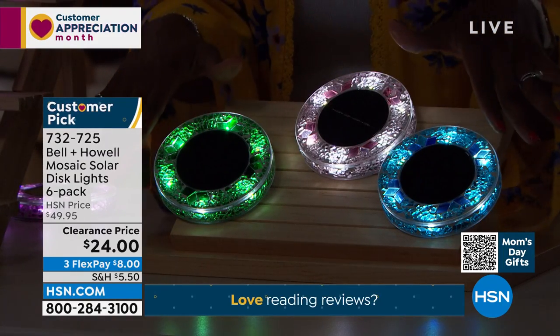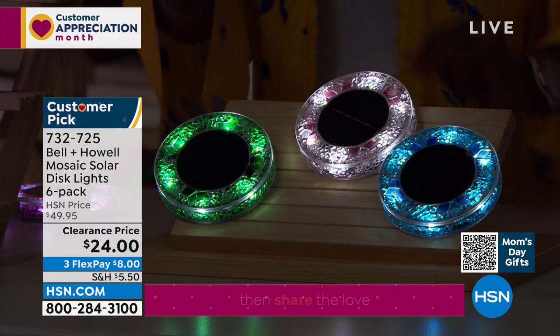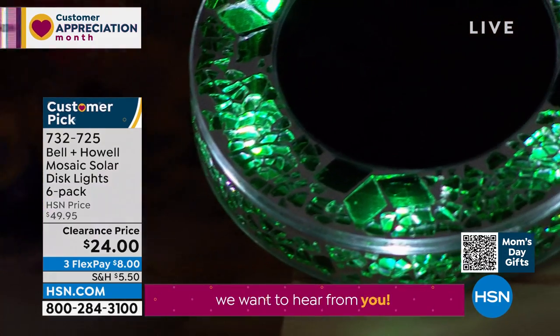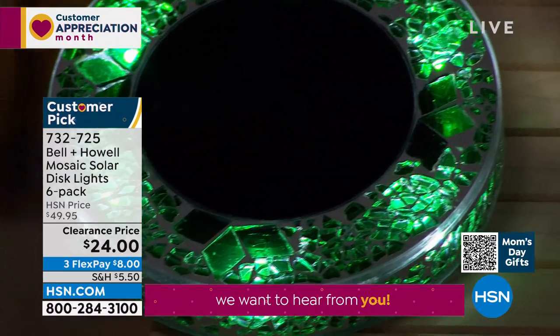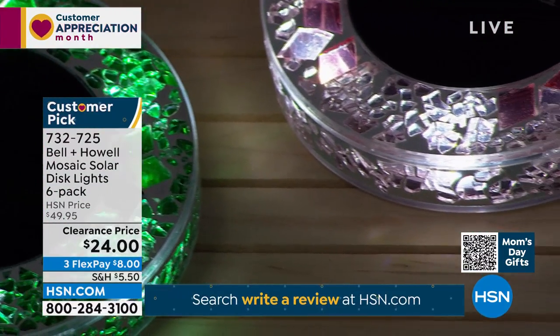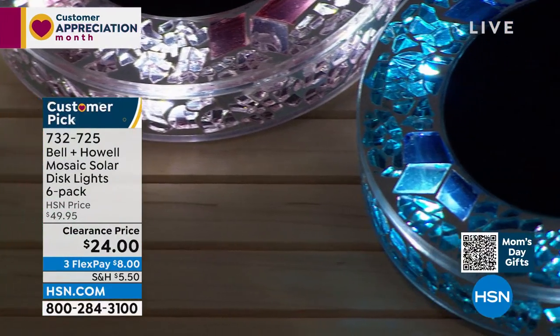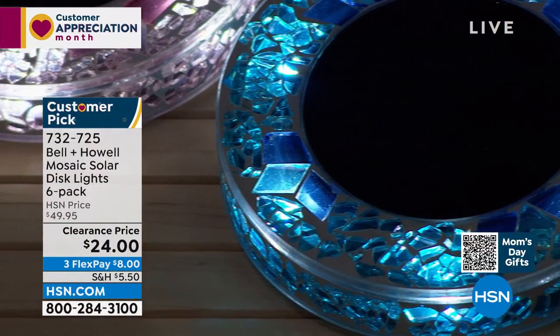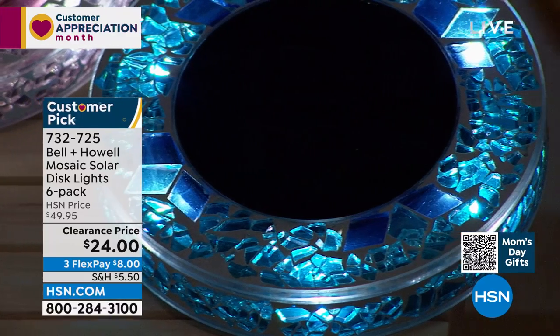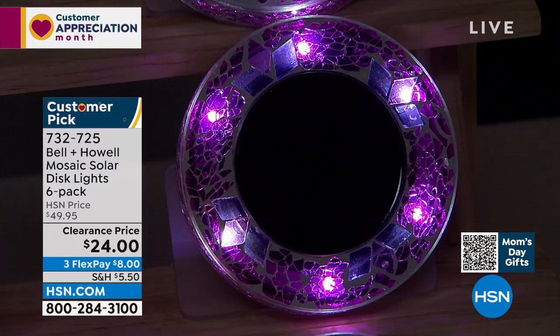They do come with stakes if you want to stick them into the ground or grass. If you don't, just move them around to see where they fit beautifully. It couldn't be easier to make such a statement in your home. Get them on FlexPay, call us or shop on hsn.com and pick them up on clearance.